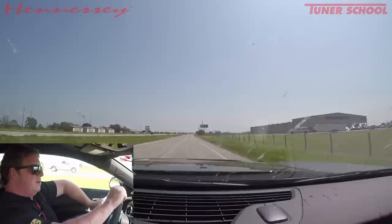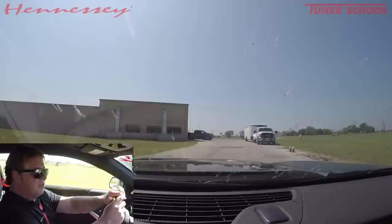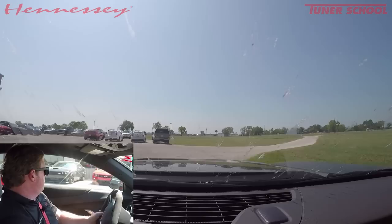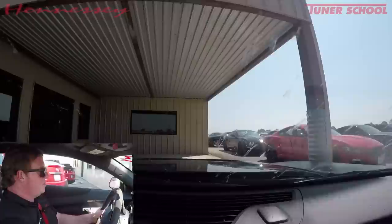Thanks for tuning in. ZL1 1LE — it's a really cool car, I like it a lot. If I had all the money in the world I'd probably have one of these along with a Demon and a 350R and a lot of other cool stuff. I would definitely consider this car if I wanted something I could drive on the street that was very capable for the track. We'll be back once it's got another couple hundred horsepower and see what it does then. Thanks for tuning in.